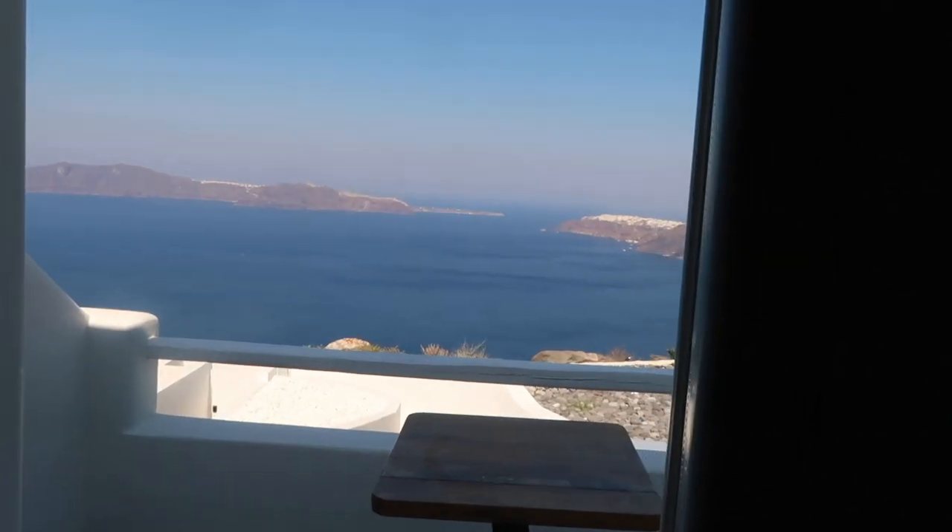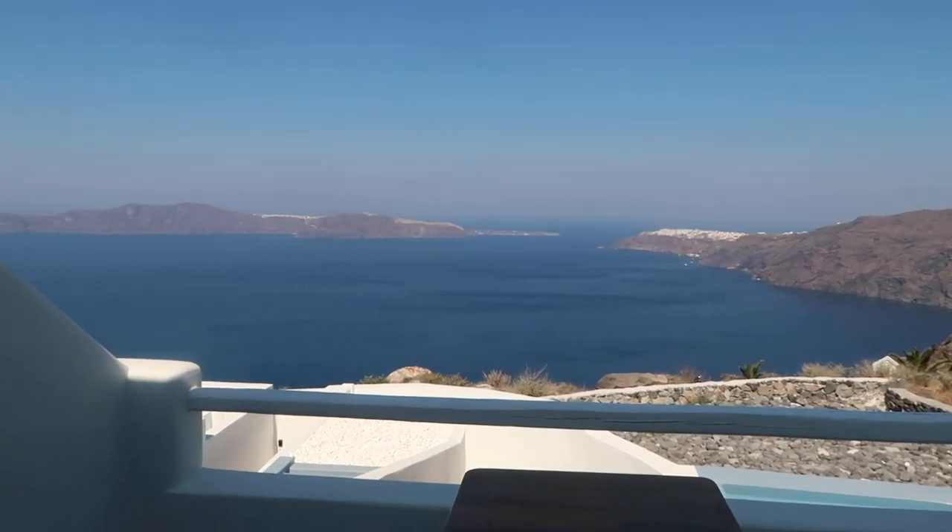Good morning everybody and welcome to my humble abode of Cabotago Santorini — not humble at all, this is one of the most beautiful hotels I have ever stayed in. You will probably see it in the next vlog. I just wanted to show you a little snippet of what's in front of me, this is the view from our room.